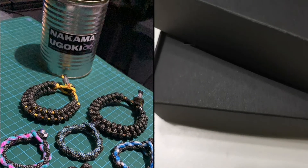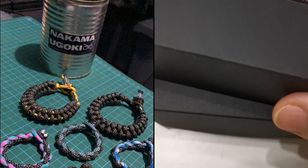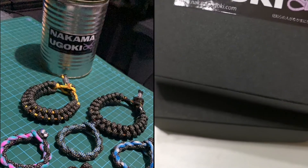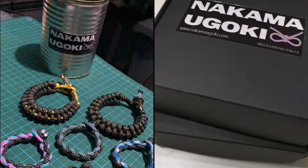Assalamualaikum, lovelies. This is Shah here. Tonight we are gathering at our home, welcoming a new product from Nakama Ugoki.